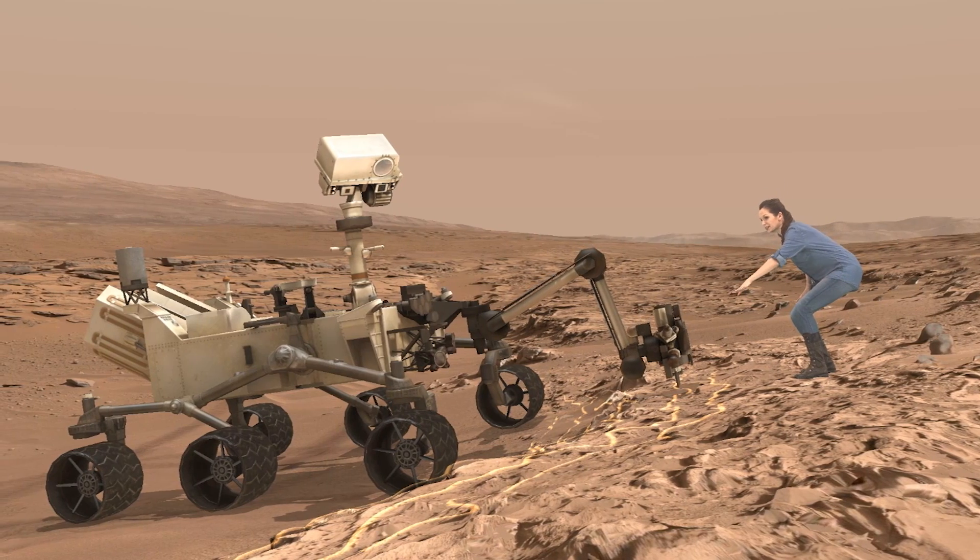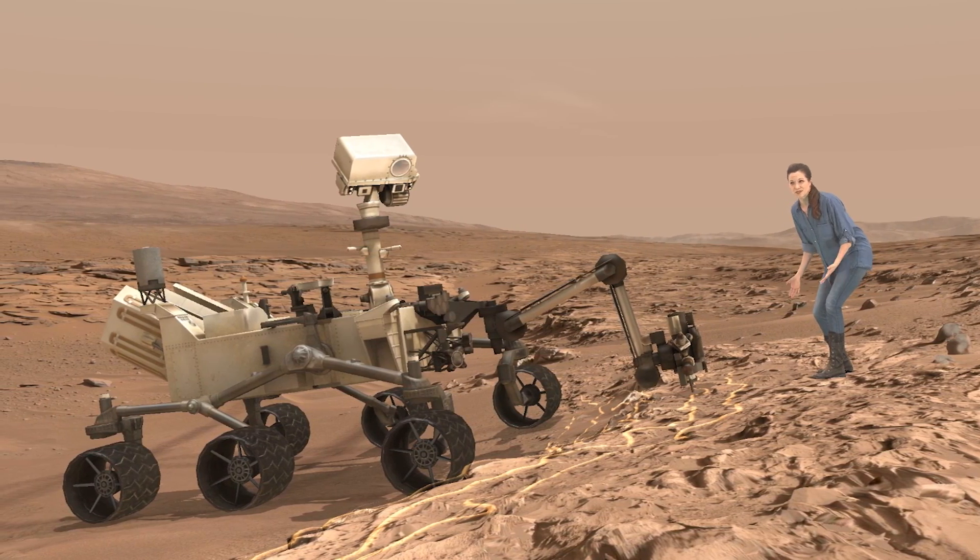Welcome to my office. We can put the public, the rover and Erisa together at the exact place where Curiosity made some of its most amazing discoveries.